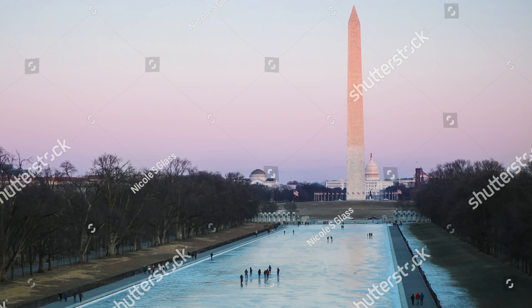Even though the sunset photo is quite beautiful in my opinion, the photo with the frozen reflecting pool is probably a lot more valuable to buyers because it's very rare that the reflecting pool freezes like this and that people just walk all over it. This usually only happens during record-breaking cold temperatures and it's all over the news when this happens. When we do have these really cold record-breaking days, my photo of the frozen reflecting pool is downloaded quite often.